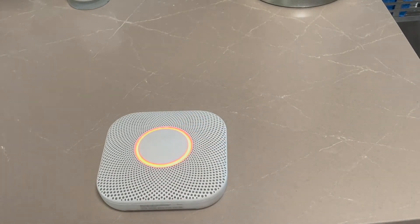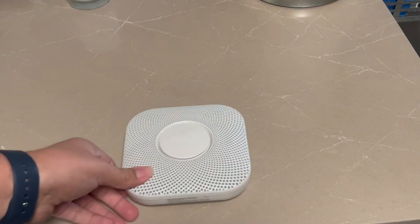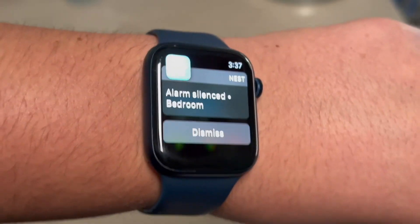Smoke alarm silenced in the bedroom. We're going to go ahead and let that clear. I'm getting the alerts on my Apple Watch — I just silenced it so I got it right there.